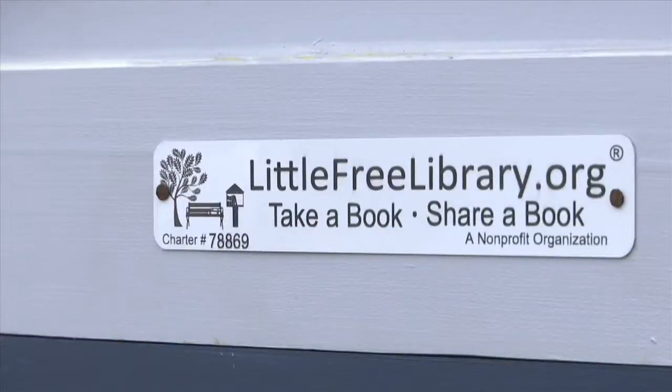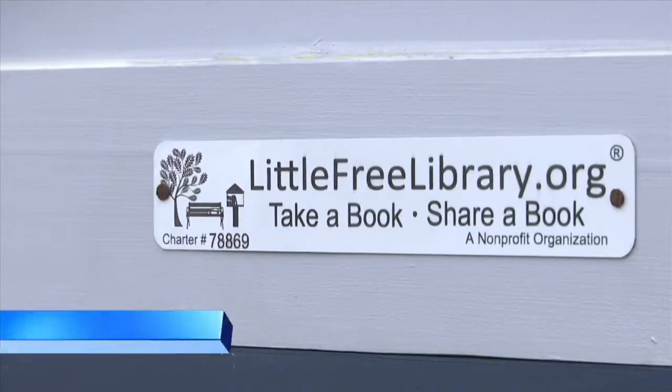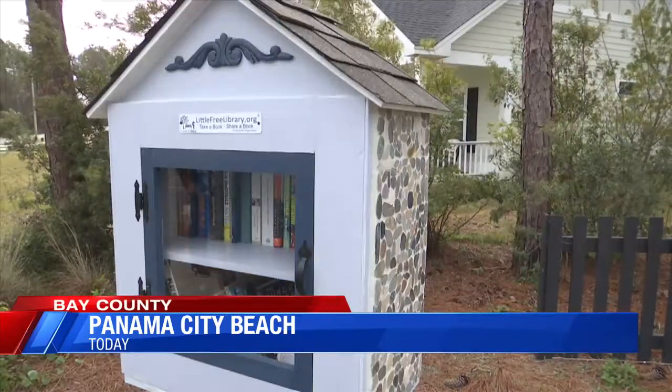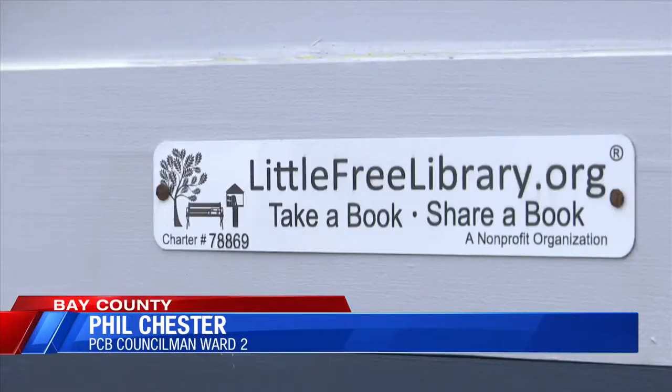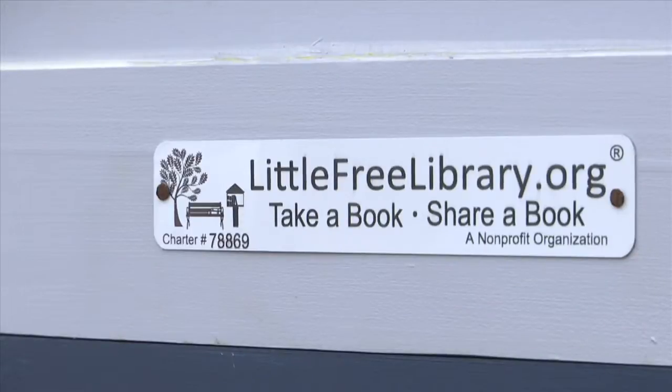Panama City Beach Councilman Phil Chester says he hopes this small gesture will add a bright spot to a citizen's day. Not just kids, adults, just out walking, just taking a stroll in the afternoons or in the mornings — just gives them something different to look forward to. Come in, exchange a book, and it's just a benefit, another benefit here on Panama City Beach for our citizens.